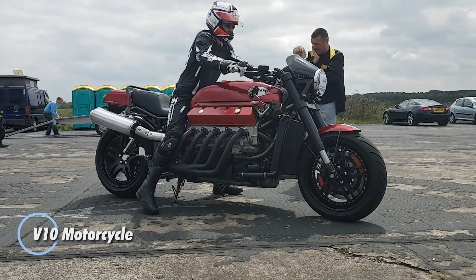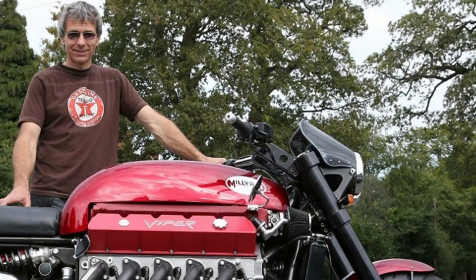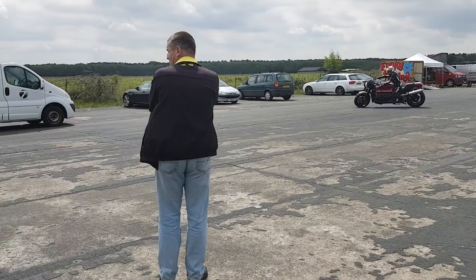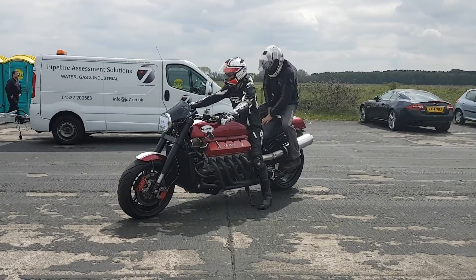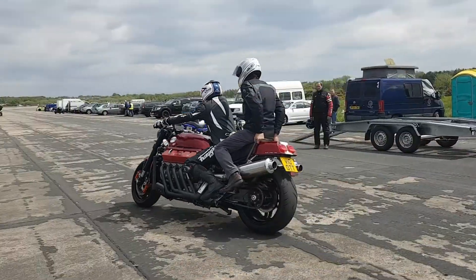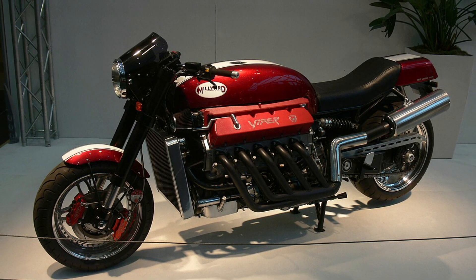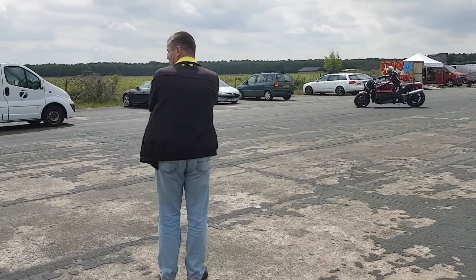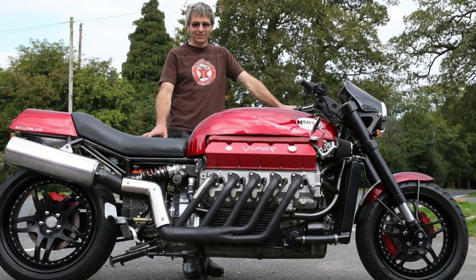Let's talk about serious power — this beast makes its predecessor look like a toy. At its heart is an 8.0L V10 engine borrowed from a 1995 Dodge Viper GTS, cranking out an incredible 500 horsepower. Just the engine alone weighs 340 kilograms, tipping the scales of the entire motorcycle at a massive 630 kilograms. The V10 was so massive it couldn't fit into a standard bike frame, so the designer crafted two custom subframes bolted to the engine's front and rear. There's no need for a transmission — the V10's colossal torque makes it unnecessary, allowing this monstrous machine to blast up to a mind-boggling 322 kilometers per hour.